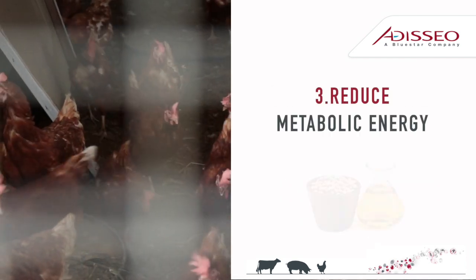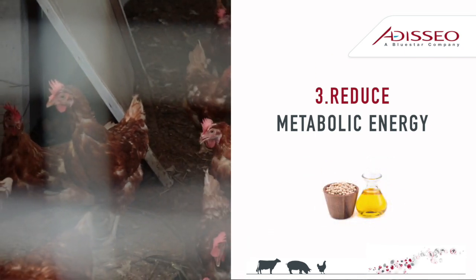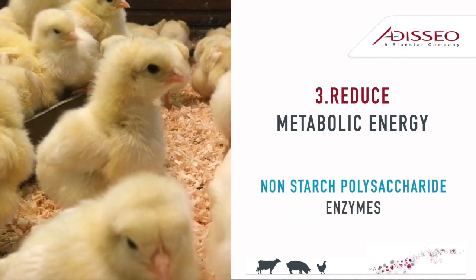Tip 3: Reducing energy cost is possible by using the net energy system in formulation instead of metabolic energy. It is also possible by using NSP enzymes in your diets.